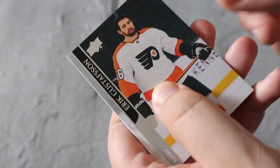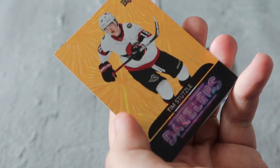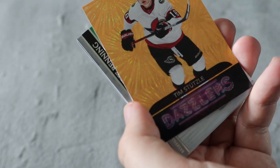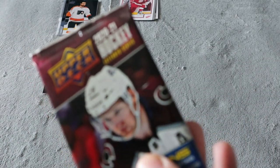The next sealed pack is a 2020-21 Extended Series — I haven't touched too much of the Extended Series, so hopefully we can get something cool. Base, base, base — oh that's pretty cool! We do have a Tim Stutzle Dazzlers, the orange Dazzlers, and I don't have this one in my personal collection. If I had to guess, it's probably five to ten dollars. I'm going to keep it in my personal collection anyway. The rest is all base.